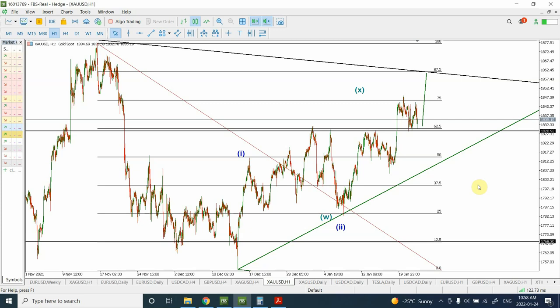Welcome back to my Patreon page. I am your host Shaheen. In today's video we are going to update the analysis of gold, silver, British pound, Canadian dollar and euro, and we'll see where the prices are heading.